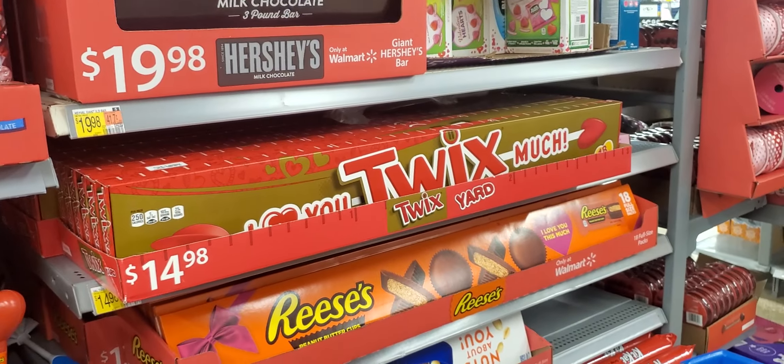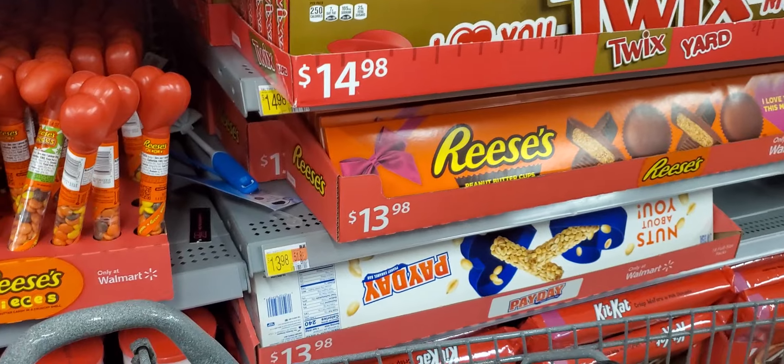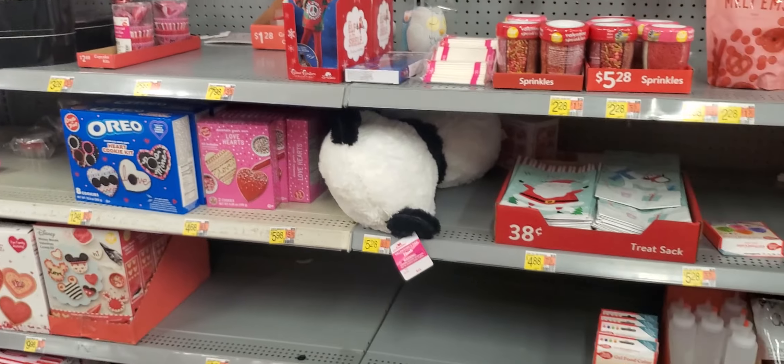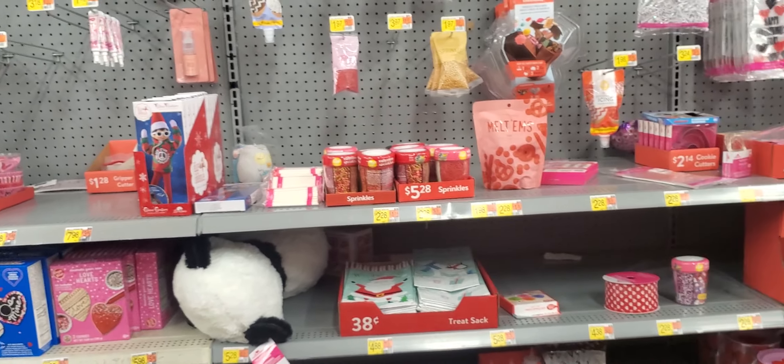Hershey, Twix, Reese's, Payday. Payday, my favorite candy. What is your favorite candy? A lot of Valentine's stuff you could do with your kids.